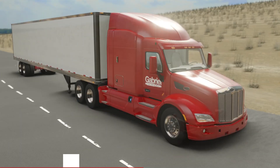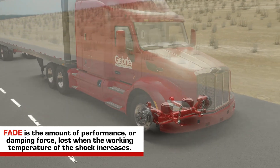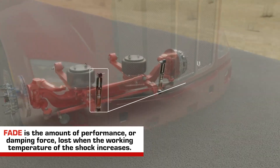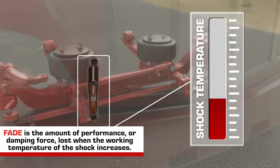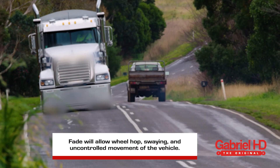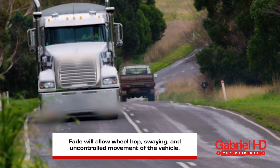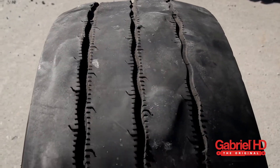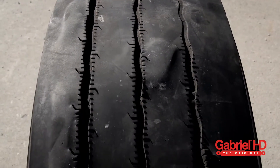Next, let's talk about fade and how it affects the way shock absorbers work. Fade is the amount of performance or damping force lost when the working temperature of the shock increases. As fade increases, it decreases the performance of the shock. Fade, or loss of damping force, will allow wheel hop, swaying, and uncontrolled movement of the vehicle, and it can lead to expensive tire wear such as cupping, among other safety concerns.